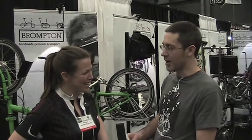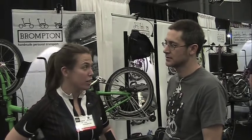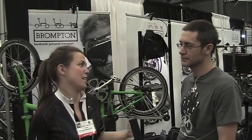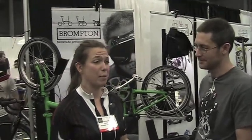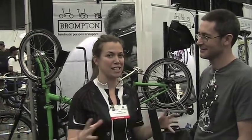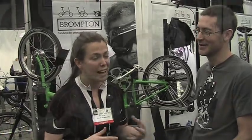What are the majority of Bromptons used for? I would have to say the majority probably are used for commuting. But there are a lot of people using them with their caravans and in any sort of vehicle — planes, et cetera. But yeah, the majority are still used for commuting. If you go to London, all the main stations outside during rush hour are just a sea of Bromptons and some other quality bikes.